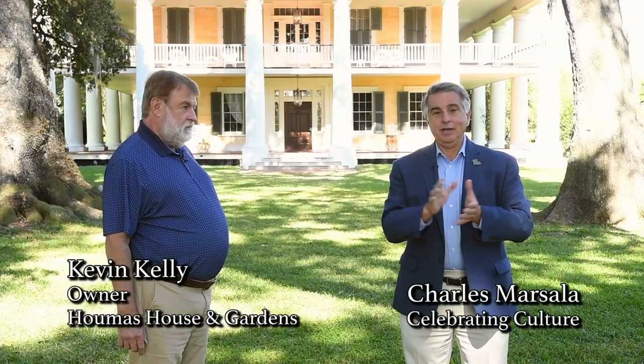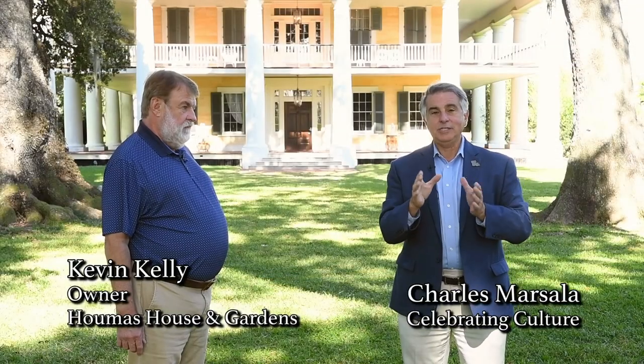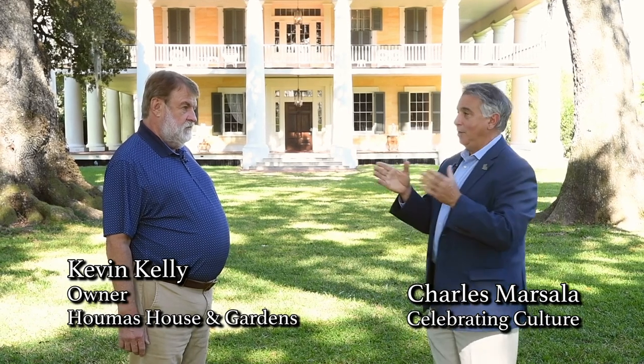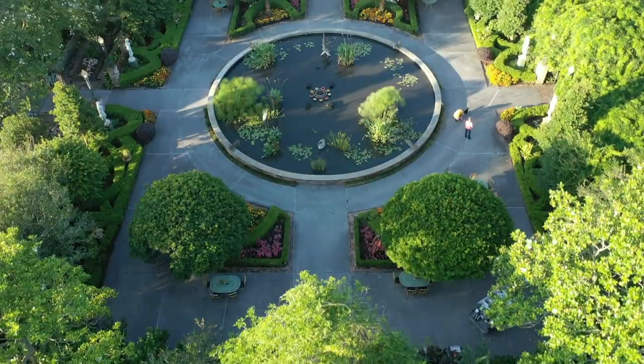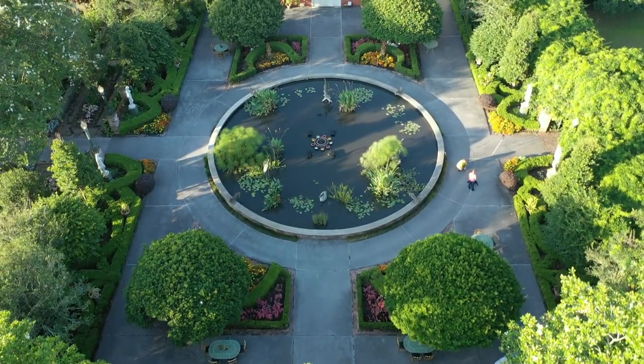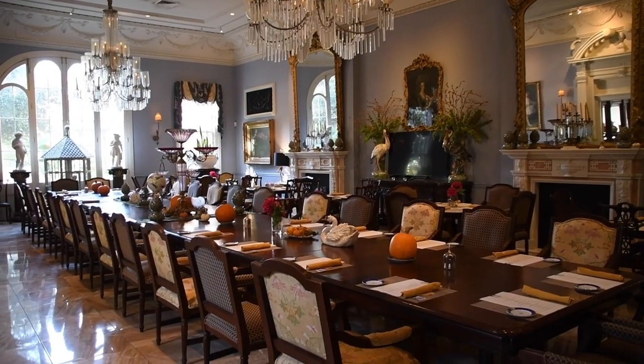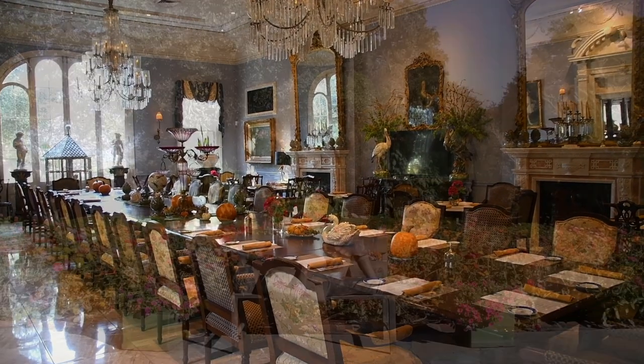Hi, welcome back to Celebrating Culture. We're coming to you today from Houmas House and Gardens up by Darrow, Louisiana, and I'm with Kevin Kelly, who is the owner of Houmas House. Kevin, welcome to the show. This is your passion. When did you acquire Houmas House? I bought it in 2003, and since then we've been renovating it and creating new gardens, new attractions, restaurants, ballrooms — anything to attract people.